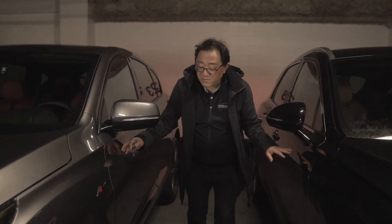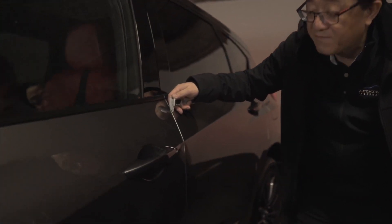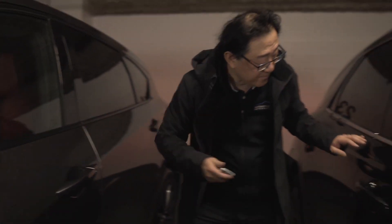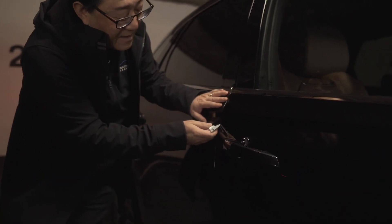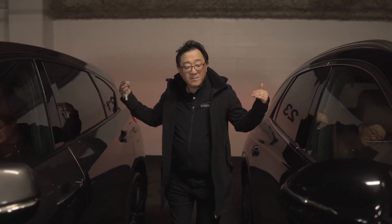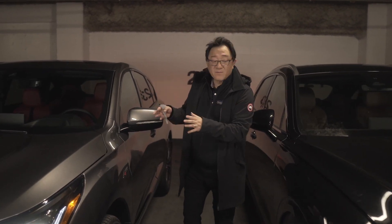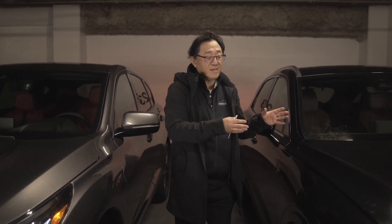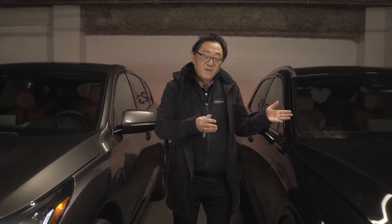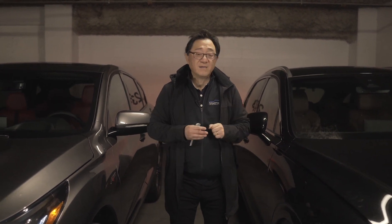I also measured the door gaps: about 5.5 to 6 millimeters on the Acura and about 4.5 millimeters on the Genesis — same for the rear door and back end. Nothing is wrong with the way panels come together on the Acura, but in this case the Genesis is clearly a little bit better. I would say about 20% better in terms of body alignment and overall body fit and finish on the Genesis side.